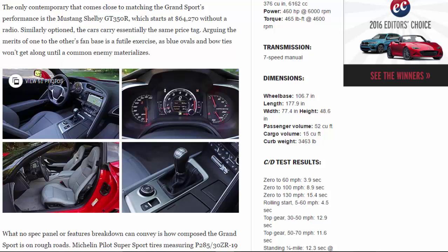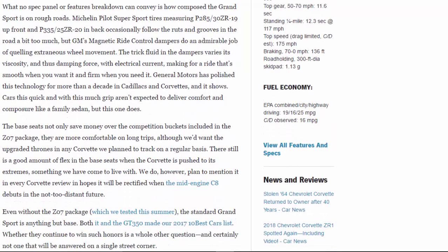What no spec panel or features breakdown can convey is how composed the Grand Sport is on rough roads. Michelin Pilot Super Sport tires measuring P285/30ZR19 up front and P335/25ZR20 in back occasionally follow the ruts and grooves in the road a bit too much, but GM's magnetic ride control dampers do an admirable job of quelling extraneous wheel movement. The trick fluid in the dampers varies its viscosity, and thus damping force, with electrical current — making for a ride that's smooth when you want it and firm when you need it. General Motors has polished this technology for more than a decade in Cadillacs and Corvettes, and it shows.